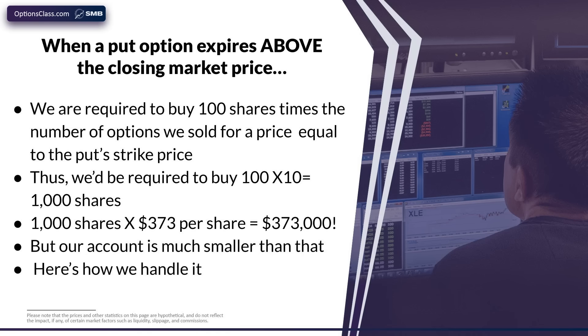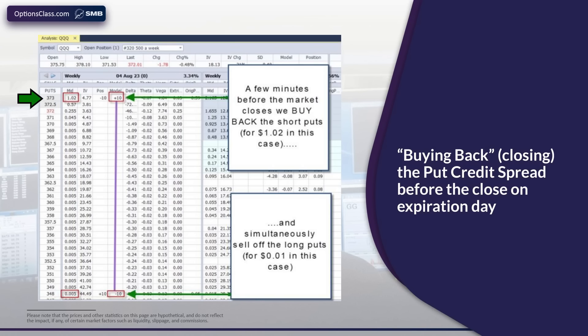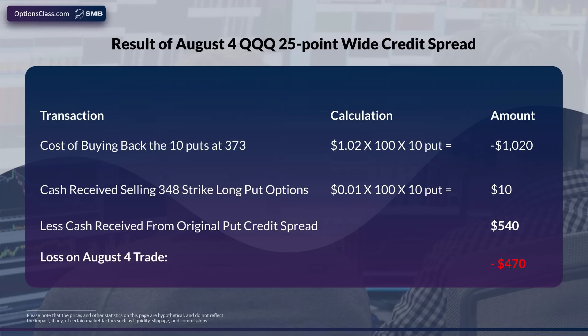So what are we going to do? Here's how we handle it. A few minutes before the market expires, we're going to close that put credit spread — which that day would have meant buying back the $373 puts for $1.02, and selling the $348 puts that we were long for just $0.01. The cost of buying back the $373 puts was $1,020, and we only got back $10 for the long puts. We only received $540 for getting into this credit spread in the first place. So once it's closed, we have a net cash outflow of $470 — our first trade loss.